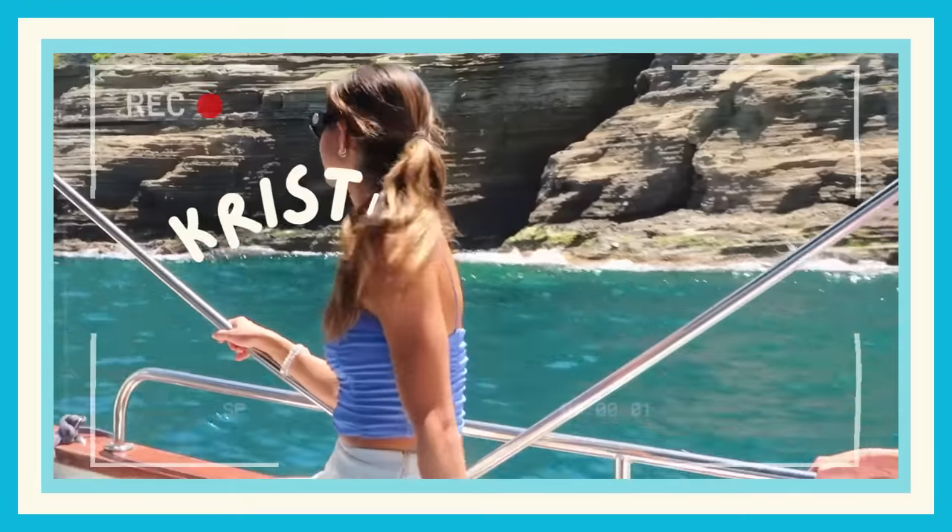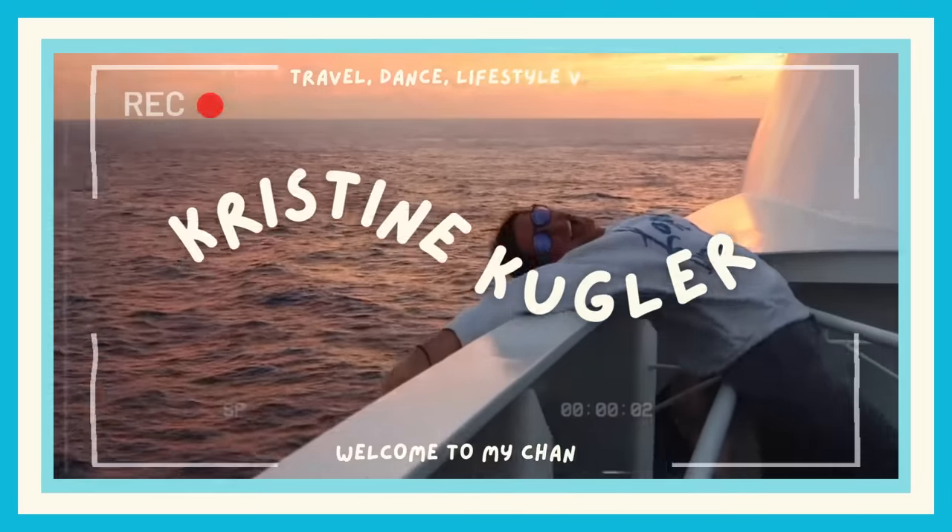Hey there and welcome back to my YouTube channel. If you guys are new, my name is Christine Kugler and I'm currently a professional dancer on board Royal Caribbean's Ovation of the Seas. If you're wondering why I look like this, it's because I just woke up from a nap and it's time for a show.